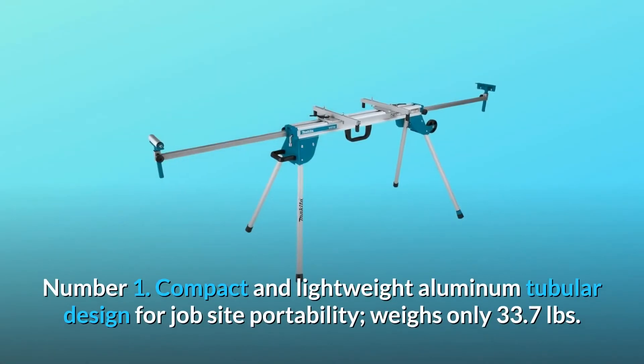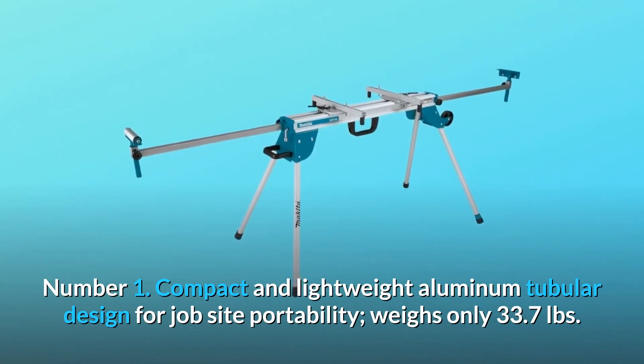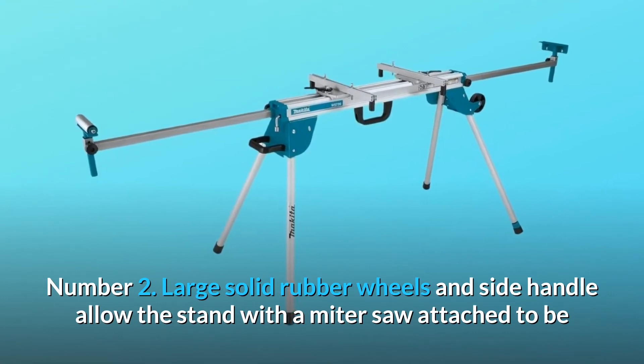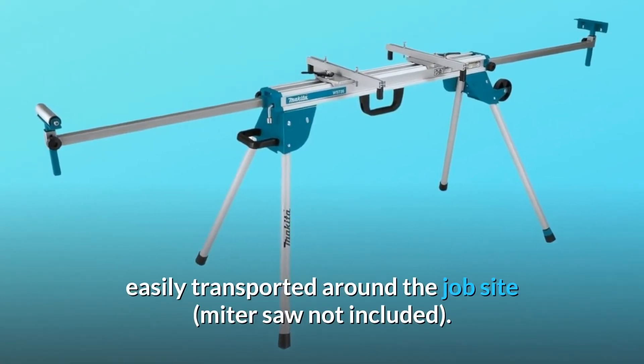Number 1: Compact and lightweight aluminum tubular design for job site portability, weighs only 33.7 pounds. Number 2: Large solid rubber wheels and side handle allow the stand with a miter saw attached to be easily transported around the job site. Miter saw not included.